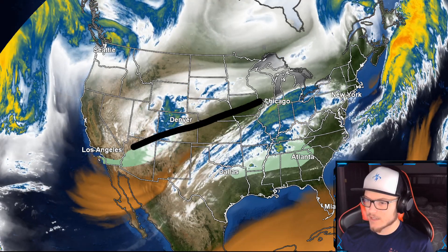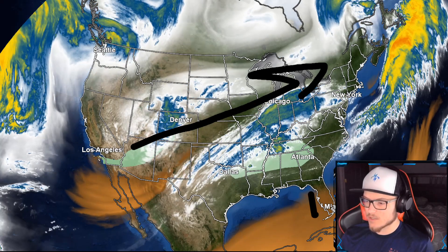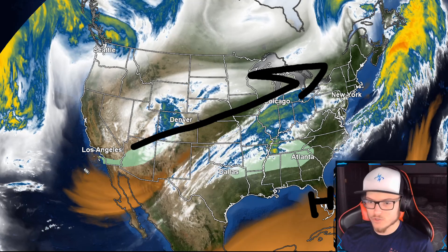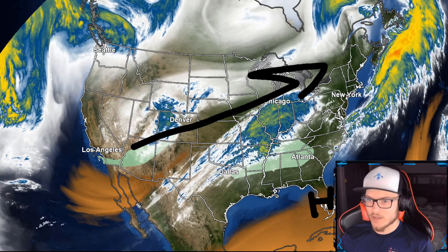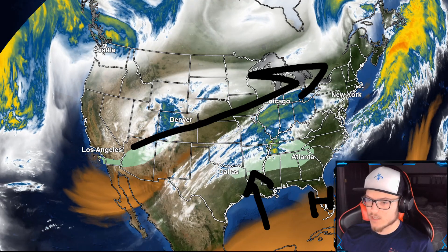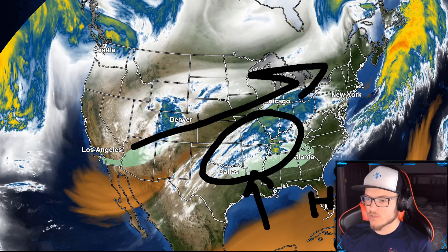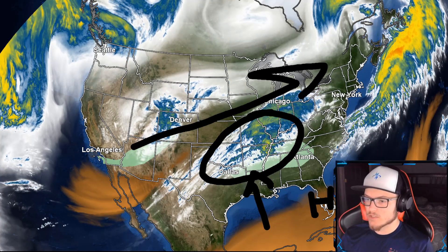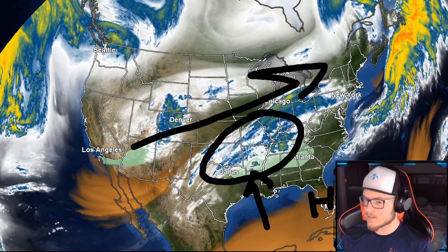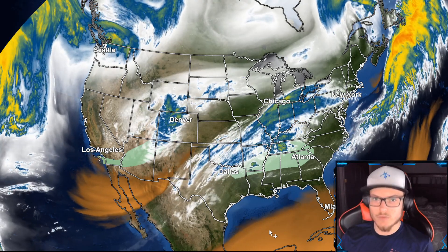This high pressure system is going to force this low pressure system to move across the central portions of the United States and off into portions of Canada. As long as that high pressure system is over there, that will be the case for other storms moving through as well. Where a lot of that moisture meets up with the cold air, we have freezing rain, sleet, and even thunder snow across portions of Oklahoma, Arkansas, Missouri, Illinois, Kentucky, Tennessee — that general area near the Mississippi and Ohio River delta. We're going to take a look at that specifically with the weather models.